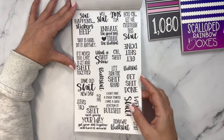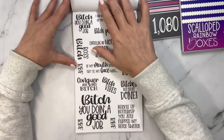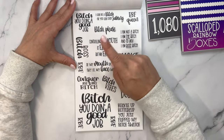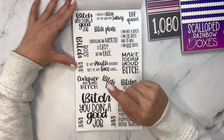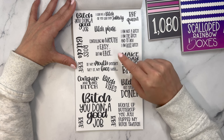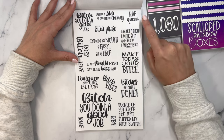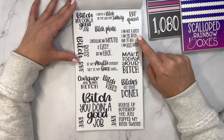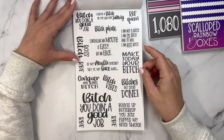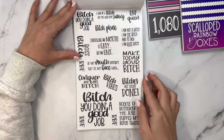I think I need to put some sort of warning on my thumbnail with this. Bitch, you're doing a good job. Boss bitch. RBF — resting bitch face. Conquer your inner bitch. Bitch vibes. If my mouth doesn't say it, my face will. Controlling my mouth is easy, but my face — bitch, please. I can be a bitch or you can stop talking. RBF queen. I am not a bitch — I am me, bitch. And to you, I am boss bitch. Make today your bitch. Bitches get stuff done. Buckle up buttercup, you just flipped my bitch switch. Two pages of those.